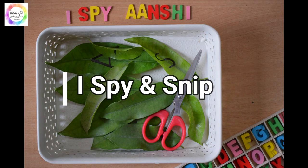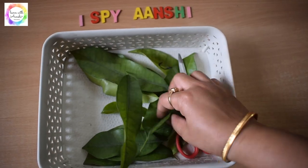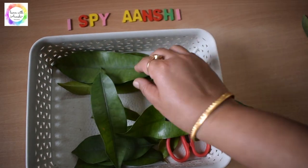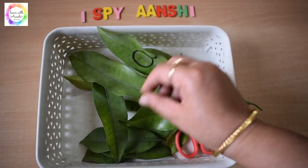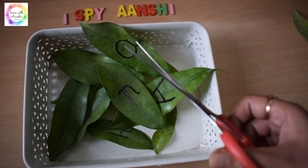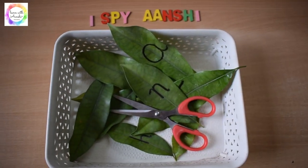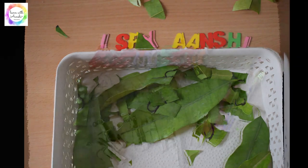Using the same leaves, we used them for developing scissor skills. I wrote the letters of the name on some leaves and left a few without any letters. The child has to recognize and identify those letters and then snip them using the scissors. It was a good activity to develop scissor skills.